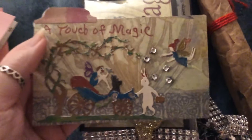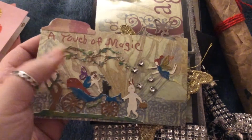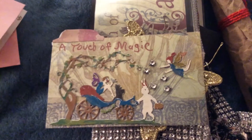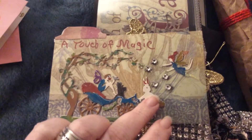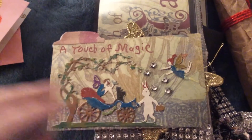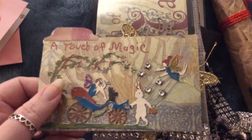Here's her IC card. It says 'A Touch of Magic.' I love it. There's fairies, a bunny rabbit. I can't tell if that's a cat or a wolf. That is so cute.